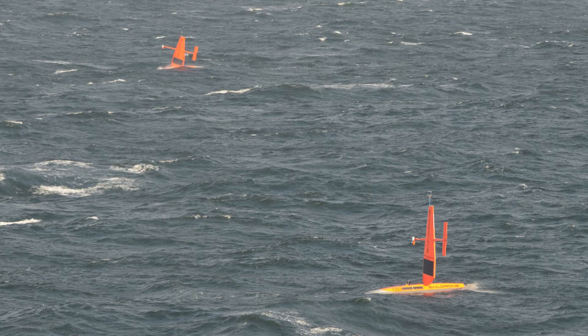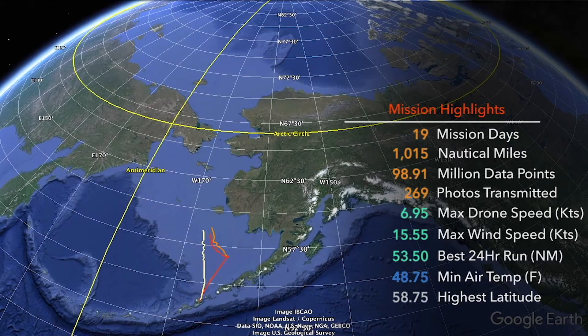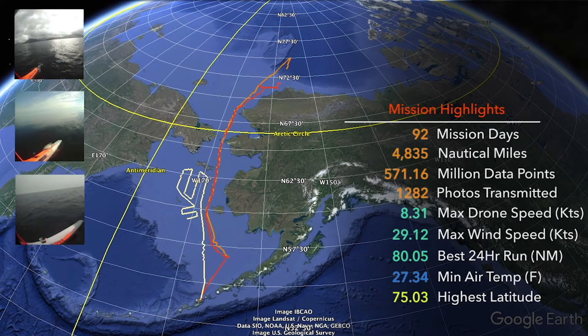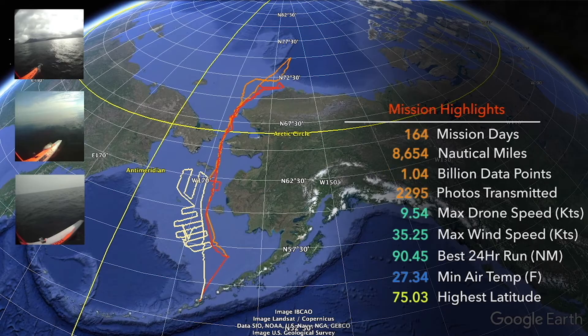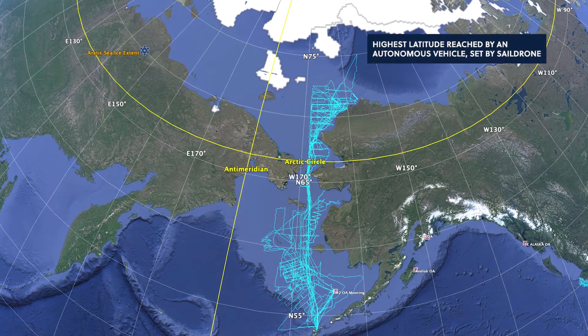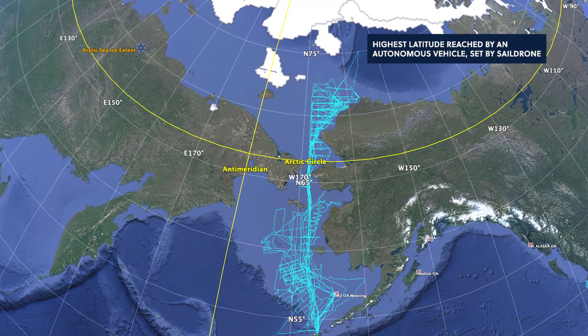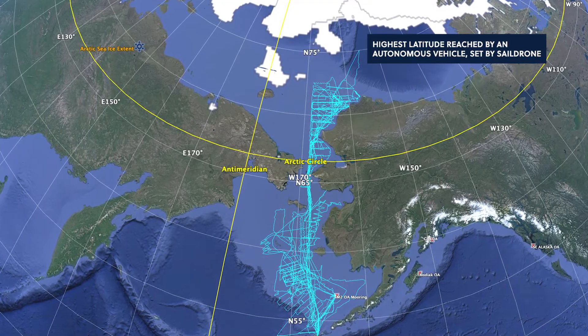Missions have really hit important benchmarks every year that we've gone to the Arctic and collected data. The first year we did one of these missions in 2017 and sailed all the way up through Bering Strait, it was really incredible to collect that kind of data, especially from a drone. But in 2019, when we were able to sail the SailDrones directly into the marginal ice zone and interact with that space between the ocean and the sea ice, that was a really incredible mission too.